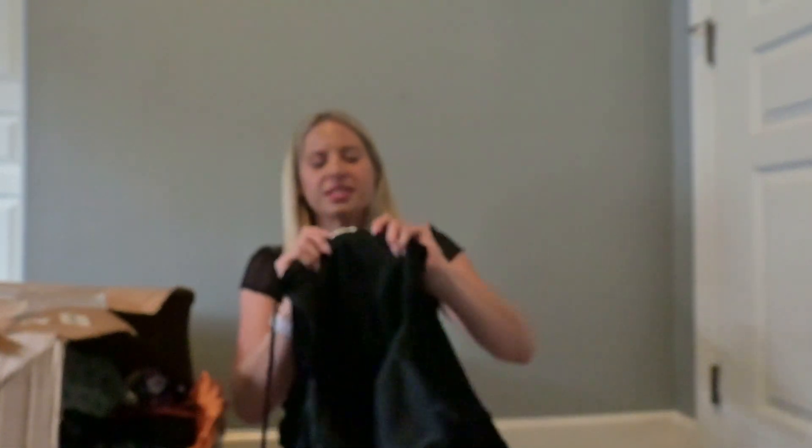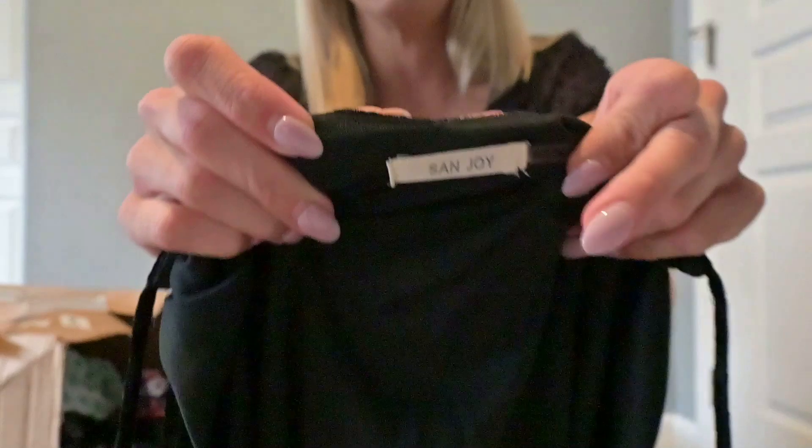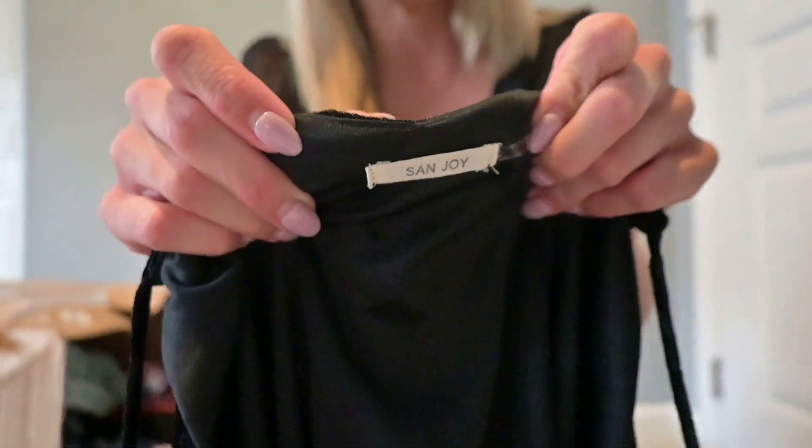Another shirt — there are a lot of tops, and I feel like there always are in thredUP rescue boxes. This is Sanjoy. I've never heard of this brand, so I'm putting it in my research pile. It doesn't seem like the most exciting brand, but of course you never know if you don't look it up.